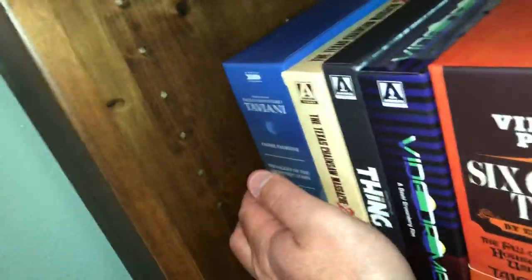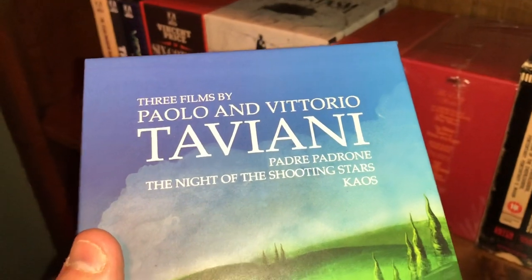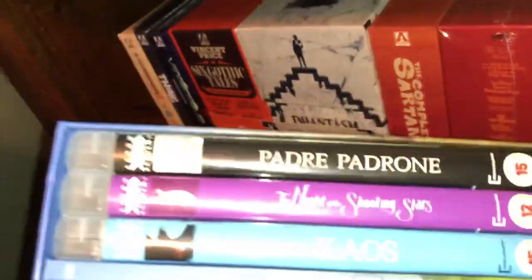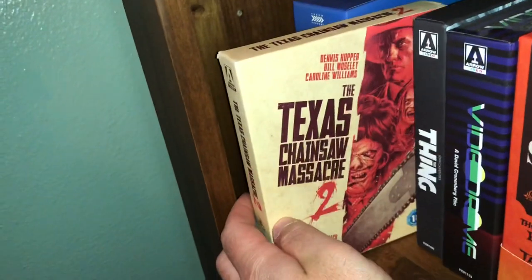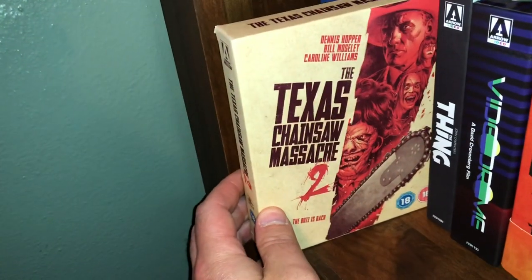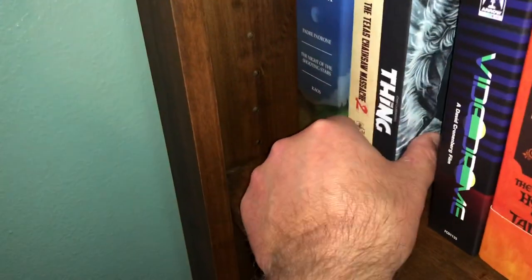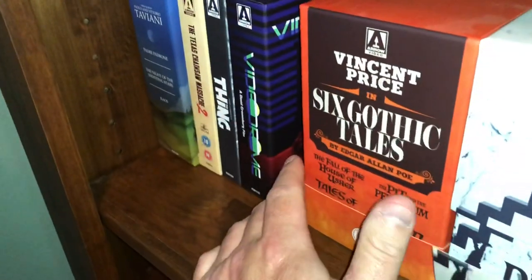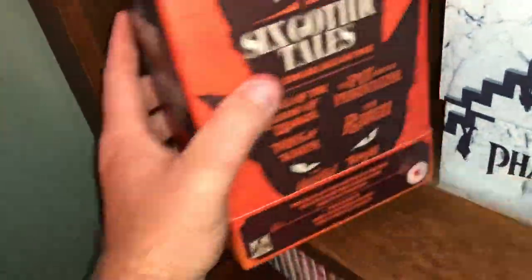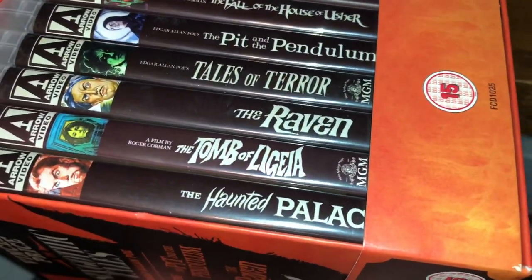Continuing on, we have the Taviani box set — Paolo and Vittorio Taviani — which includes Padre Padrone, The Night of the Shooting Stars, and Chaos. They all come in their own case with a nice book — all 2K restorations. Next one is The Texas Chain Saw Massacre 2, one of my favorite movies — a good blend of horror and dark comedy. John Carpenter's The Thing — very good sci-fi horror film. David Cronenberg's Videodrome — very fun watch. Vincent Price: Six Gothic Tales — includes Fall of the House of Usher, The Pit and the Pendulum, Tales of Terror, The Raven, Tomb of Ligeia, and The Haunted Palace, plus a nice book.